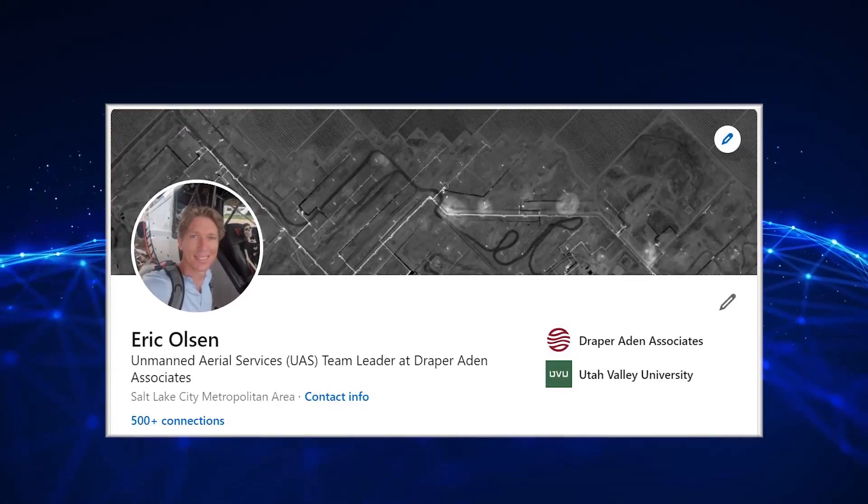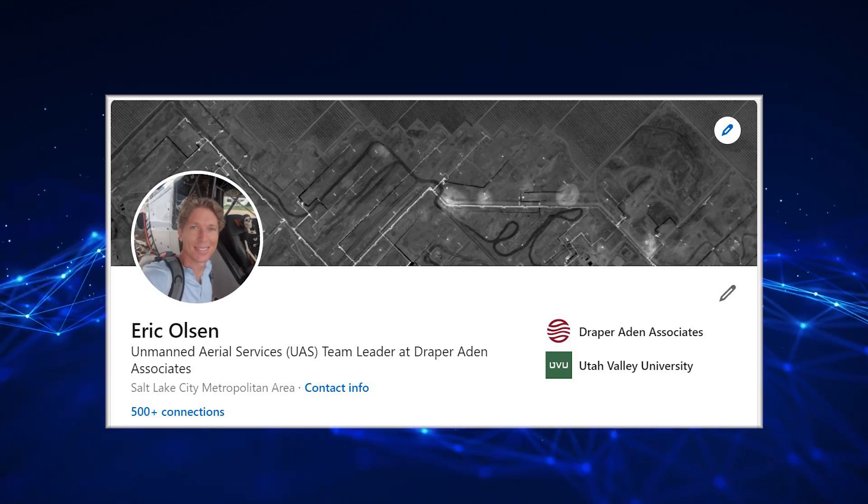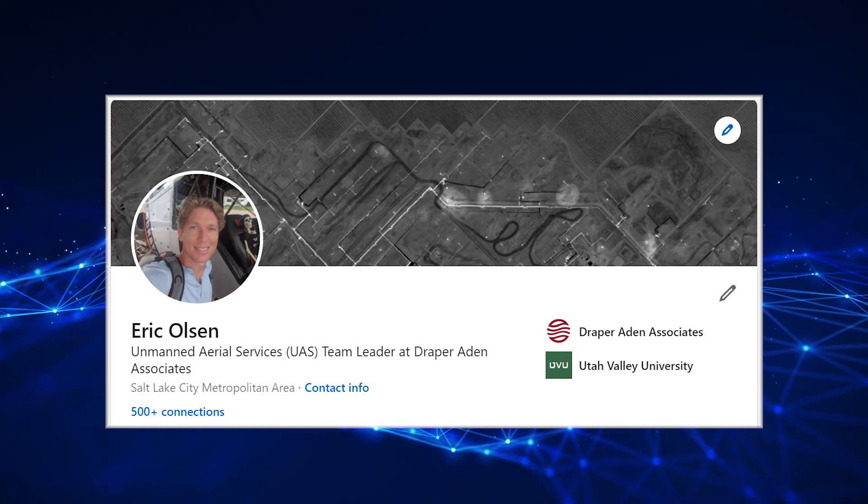UAV Architect Eric Olson has developed and successfully integrated aerial tools that detect hydrocarbon leaks in the oil and gas industries.